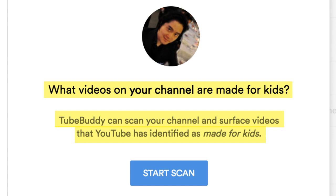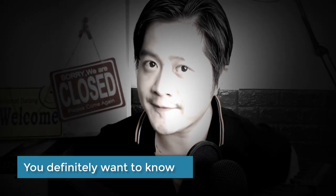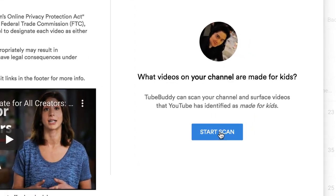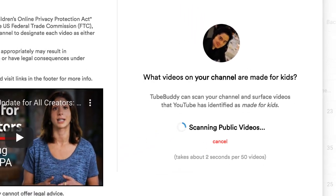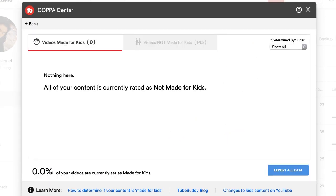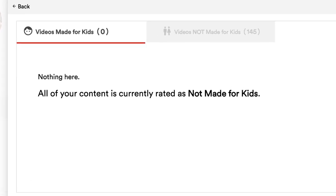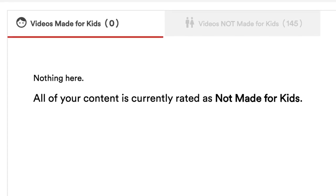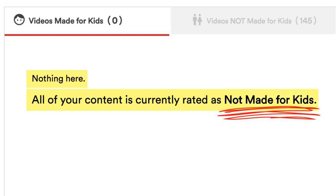That's right — whether you mark them or even if you don't, YouTube will mark for you, so you can see if YouTube agrees with you or not. And you'll definitely want to know if they do or don't. Click on the button that says Start Scan. The tool will then scan through all your videos and come back with the results for each of your videos. For mine, it's definitely good news — it confirms there's nothing in the made for kids tab.